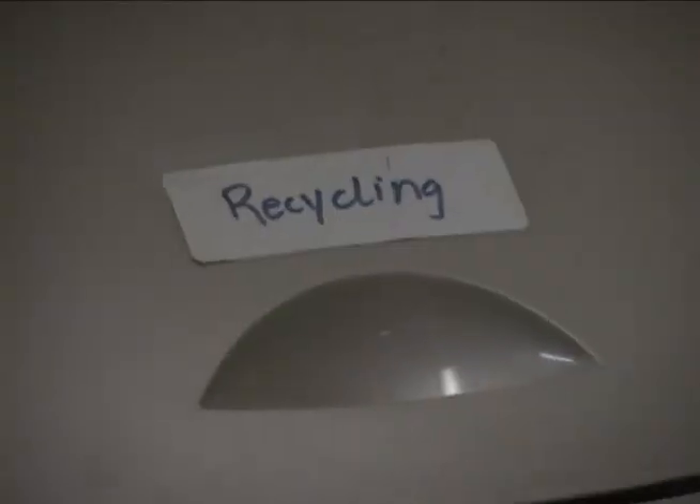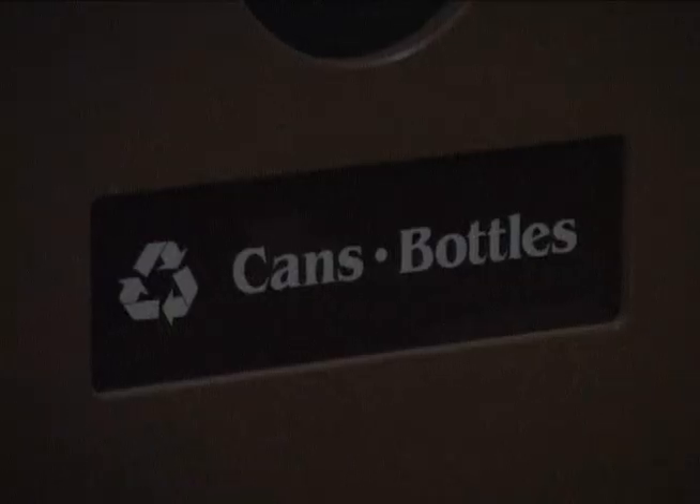If you're new to recycling, it's easy. Just set up bins at home and even some at the office. It's that simple.